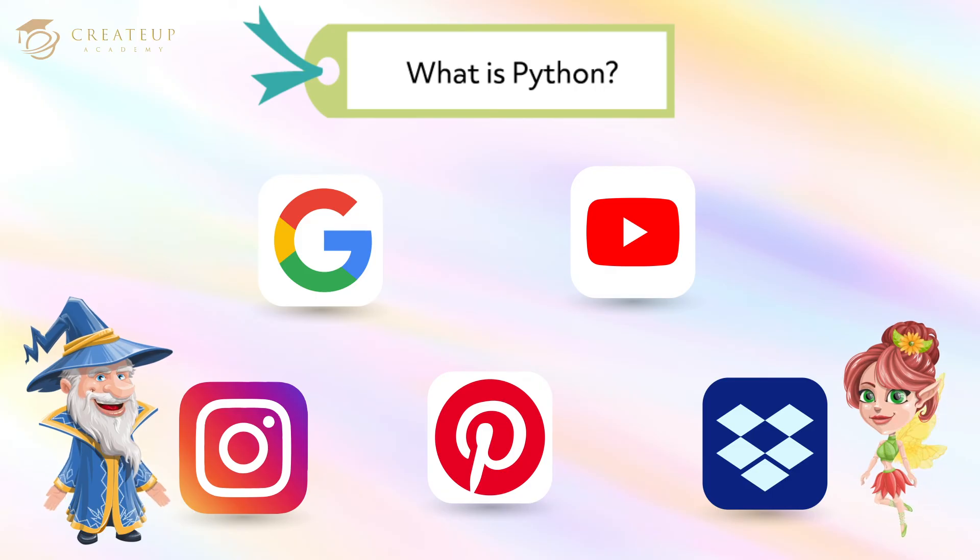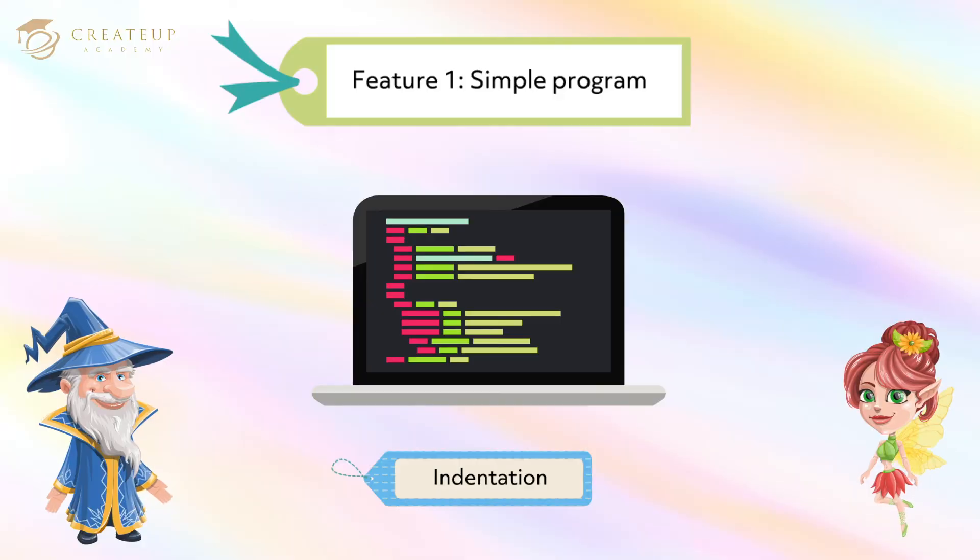There are three features of Python. The first feature of Python is to write the program using indentation. Indentation refers to the spaces at the beginning of a code line. Where in other programming languages the indentation in code is for readability only, the indentation in Python is very important. Python uses indentation to indicate a block of code, which makes the program easy to read and write.